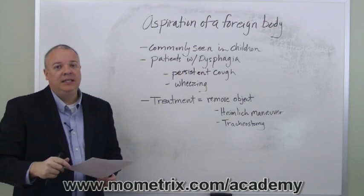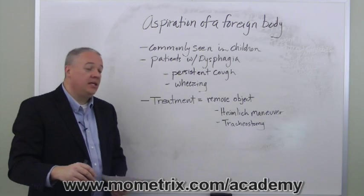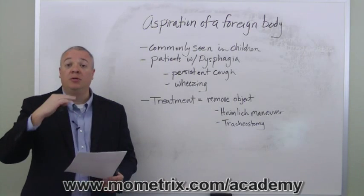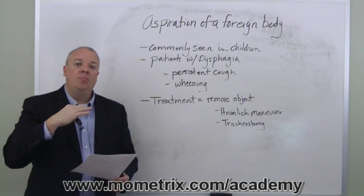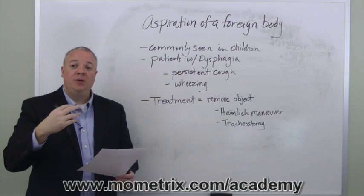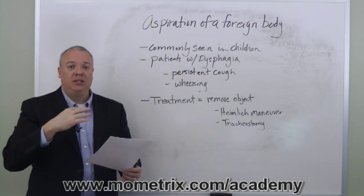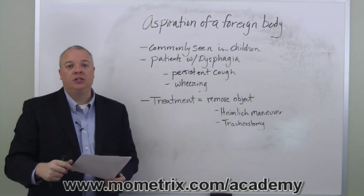This should expel the object. In the most extreme and severe cases, a tracheostomy may be necessary, where you go below the obstruction, open a hole, and use some sort of tubing or opening to allow air to come into the airway below the obstruction until the object can be surgically removed.